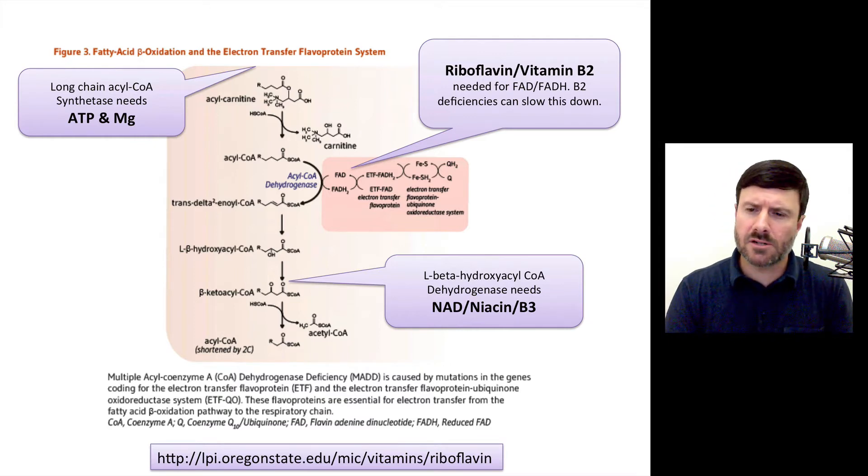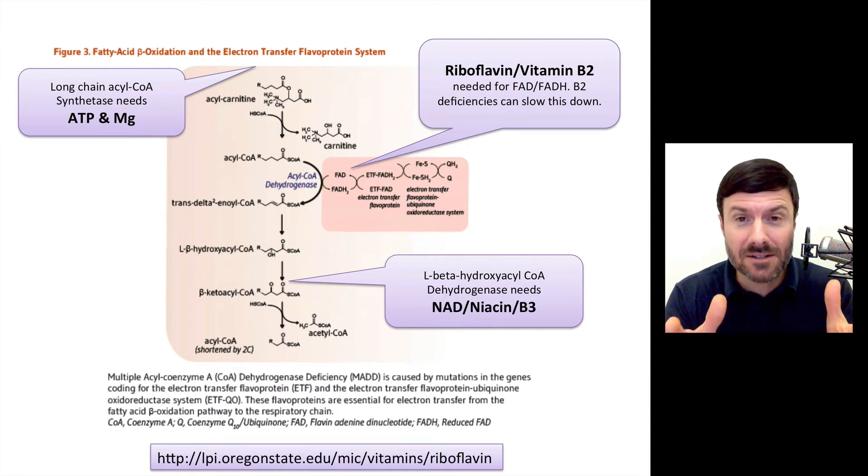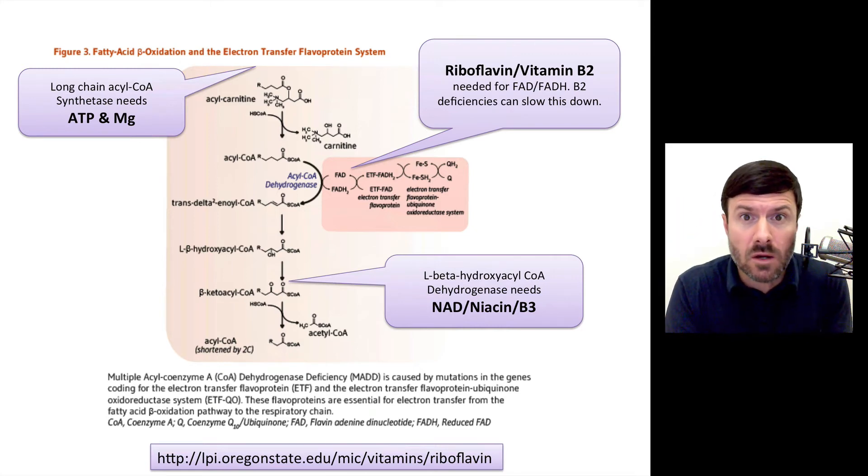There's another enzyme — the L-beta-hydroxyacyl-CoA dehydrogenase enzyme — and that particular enzyme needs a niacin derivative called NAD. So now we need niacin, riboflavin, magnesium, and carnitine just to get the fats down to a place where we can actually turn them into ketones.